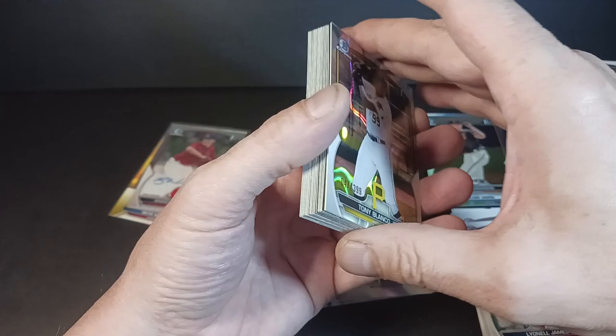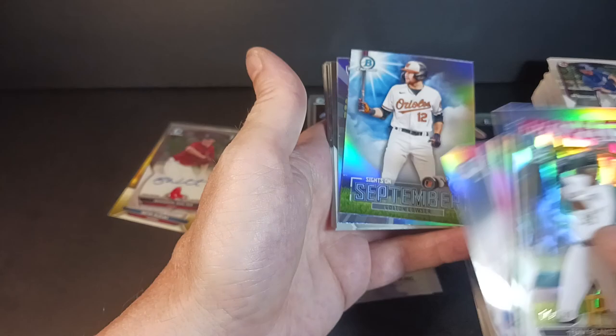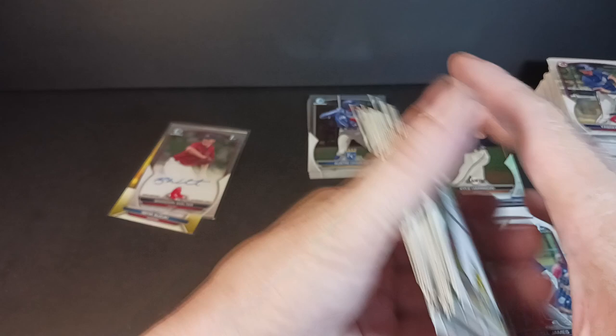First box: one numbered — the Blanco Jr. First Bowman with one refractor of Blake Lubier, also First Bowman. Elijah Green, number 33 Freilich, and number 18 Painter with the Couser and Beatty inserts. Chromes for Lee, Avena, Zavala, Chacon, Rodriguez, Bishop, Rafaela, Cole Young, Blanco Jr. I got the two Blancos and Hector Rodriguez. That's cool.